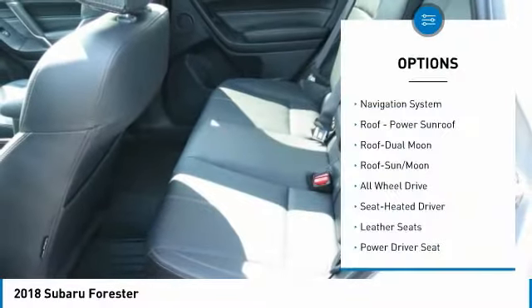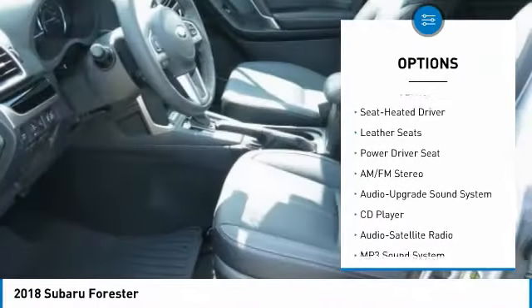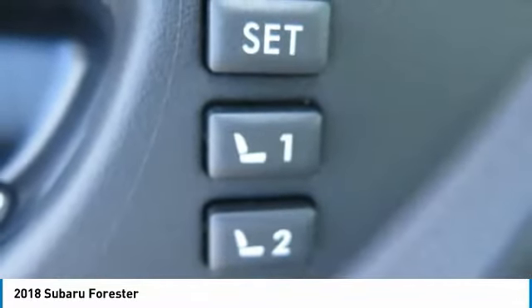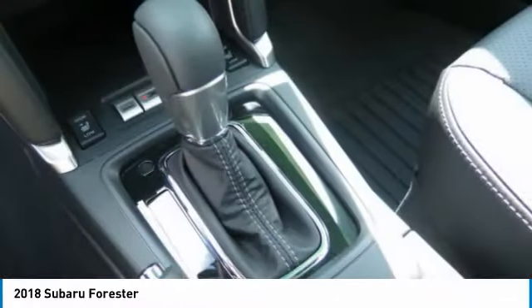Here are some of this vehicle's great options: all-wheel drive, navigation system, traction control, anti-lock braking system, air conditioning, moonroof, Bluetooth wireless data link for hands-free phone, power steering, cruise control, and floor mats. Your new ride is just a phone call away.